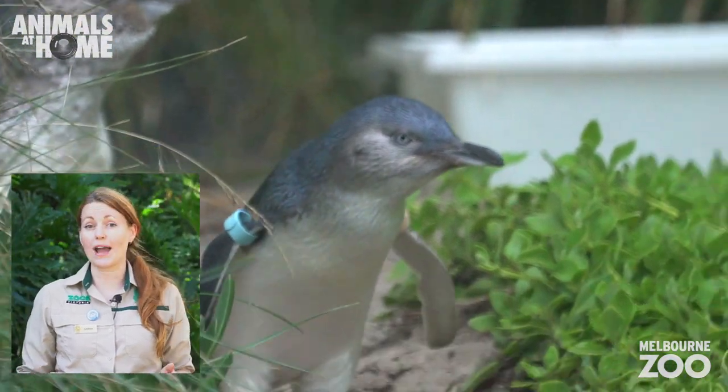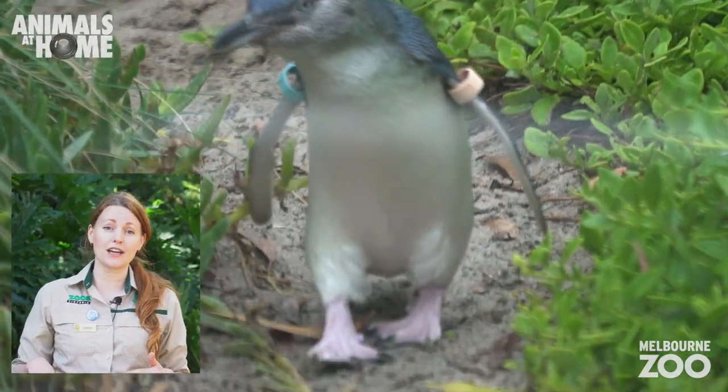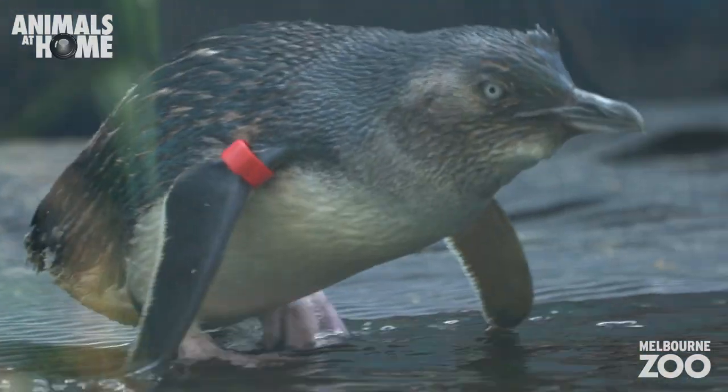Little penguins weigh about a kilo and measure about 30 centimetres. They're found in coastal regions around Victoria, New South Wales and New Zealand.